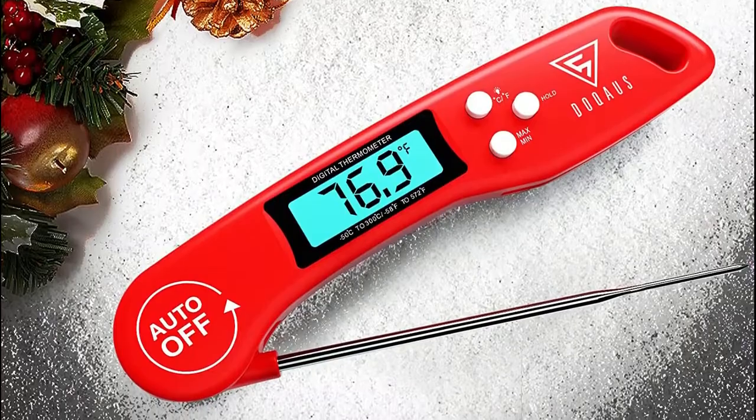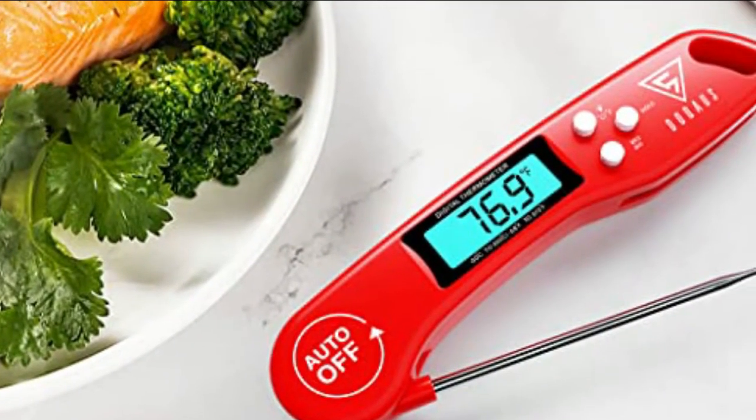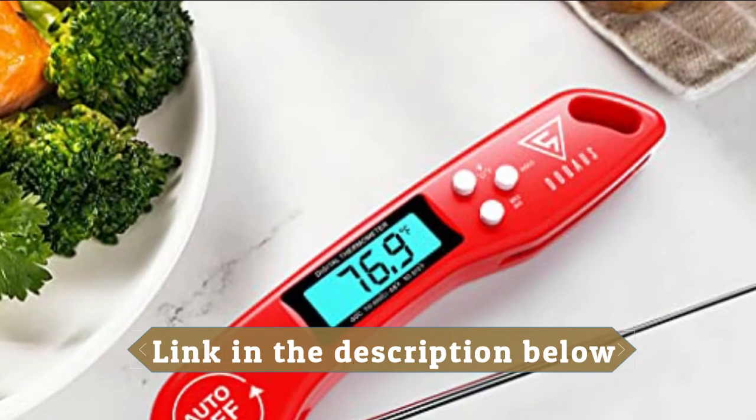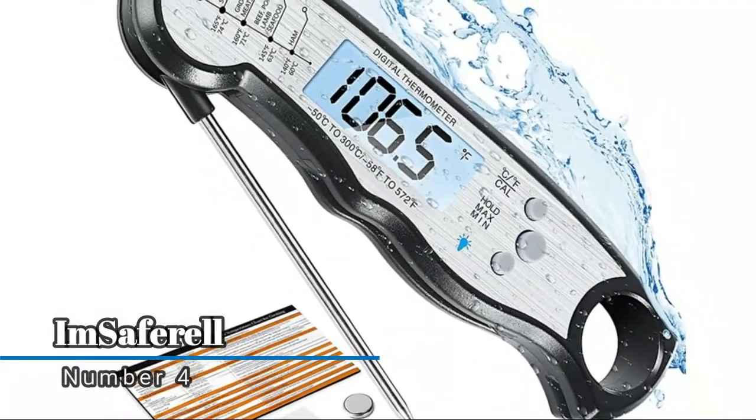You can also read the meat temperature in the dark while grilling with the backlit button. The exclusive auto-rotating display rotates automatically depending on how the instant read thermometer is held.